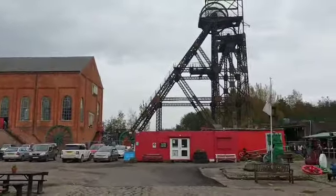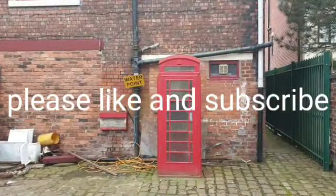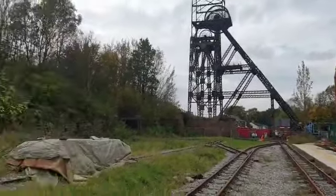This place looks amazing, guys. Look at the old school telephone box there. Look at that, guys.